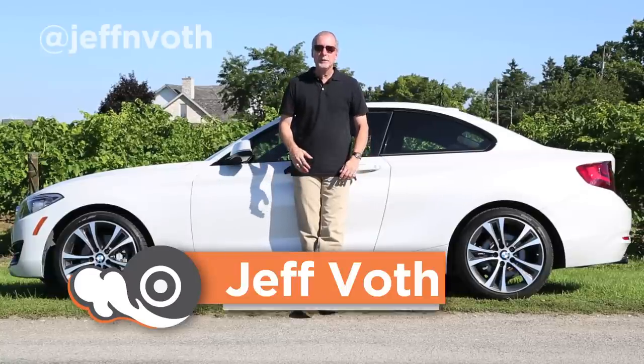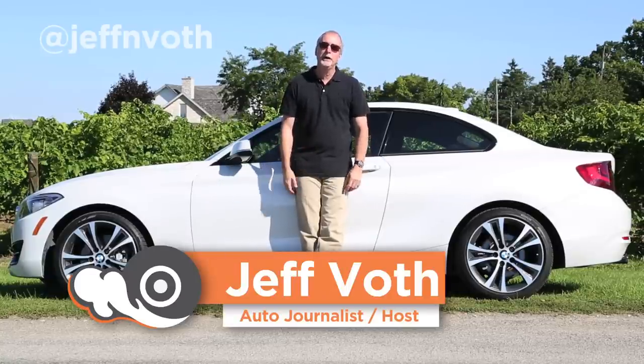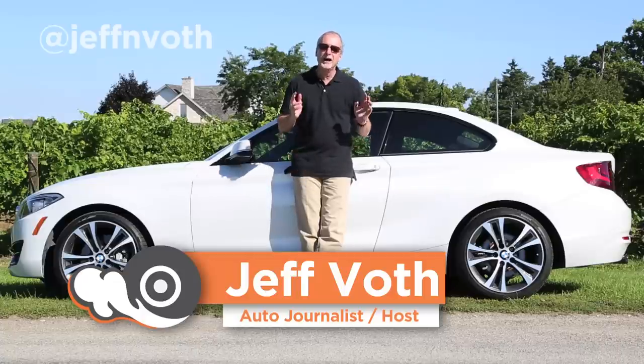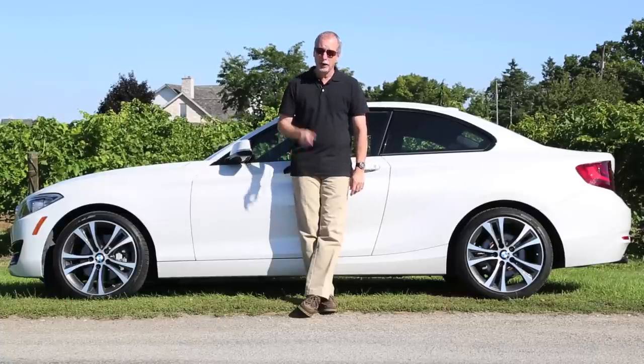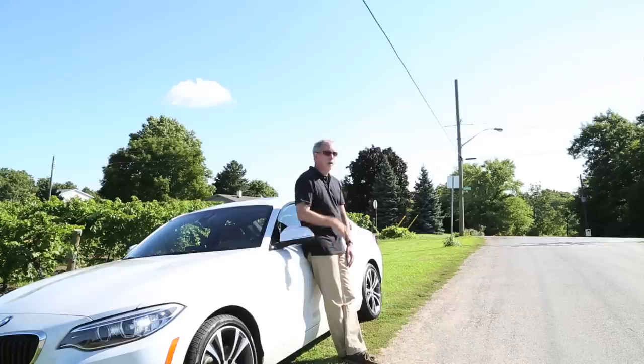This is the 2014 BMW 228i Coupe. It's the affordable, luxurious, highly styled, fun-to-drive sports car in the BMW family. And we're here to take it for a test drive. Buckle up. This is Exhausted Quarter Mile.